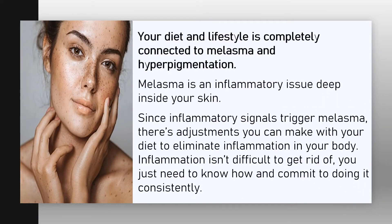Your diet and lifestyle are completely connected to melasma and hyperpigmentation. Melasma is an inflammatory issue deep inside your skin. Since inflammatory signals trigger melasma, there are adjustments you can make with your diet to eliminate inflammation in your body. Inflammation isn't difficult to get rid of — you just need to know how and commit to doing it consistently.